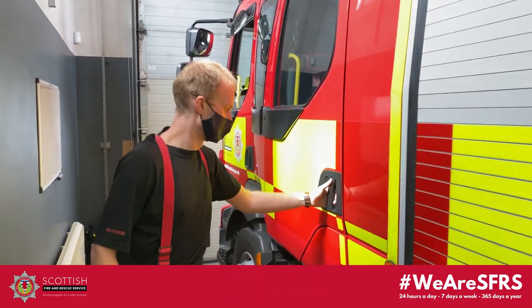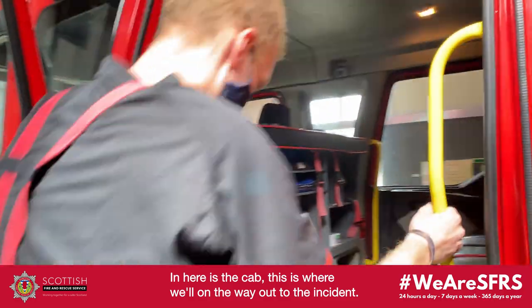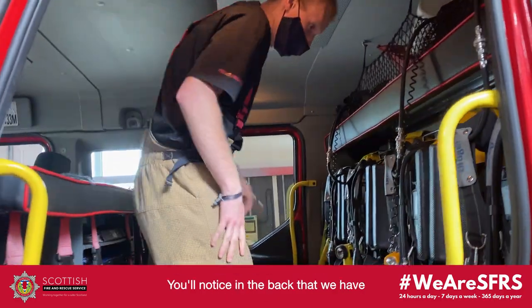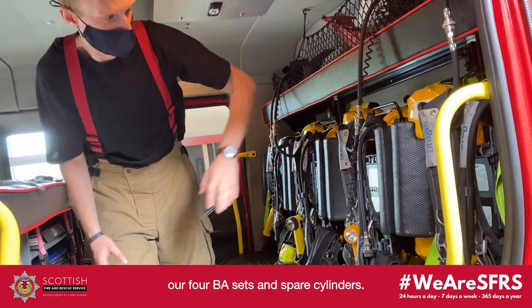We've got our cutting equipment as well. And here is the cab — this is where we make our way into the job. In the back we've got our four BA sets and spare cylinders in between.